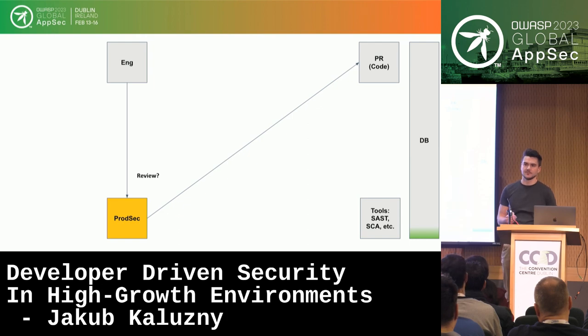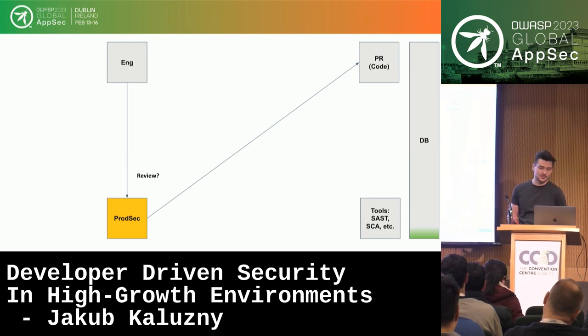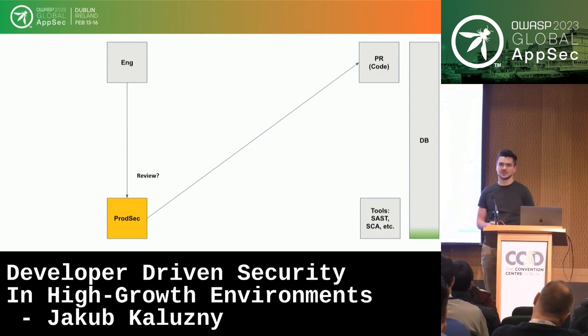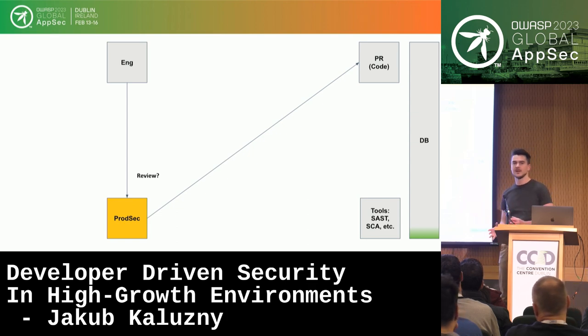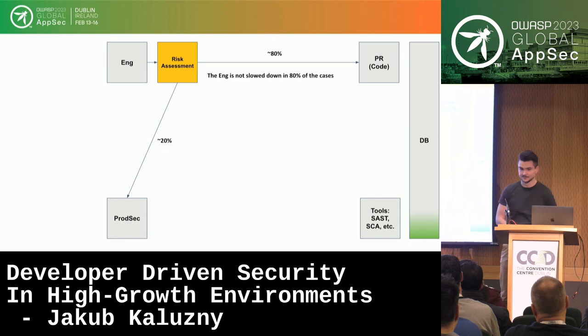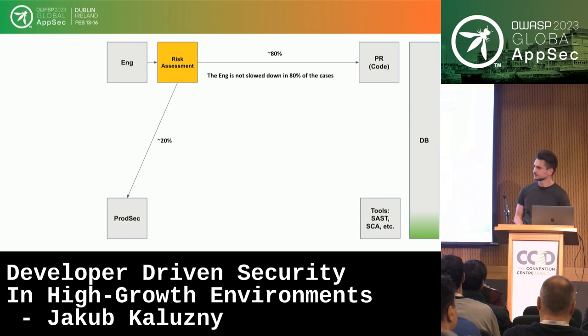Let's introduce some manual review. For some features, we would like to do a security review done by a security specialist. But does every change need to go through product security? Of course not. We need a mechanism to tell us which features are worth reviewing. Let's call it risk assessment — a simple questionnaire to decide whether to do a security review. Features that don't need a review go directly to code; let's say it's an 80/20 ratio, so engineers are not slowed down in 80% of cases.